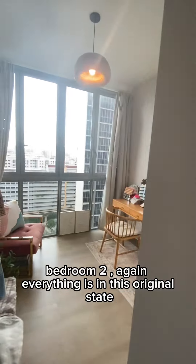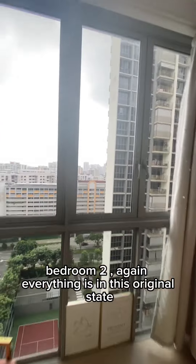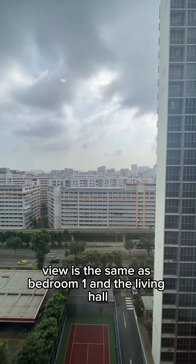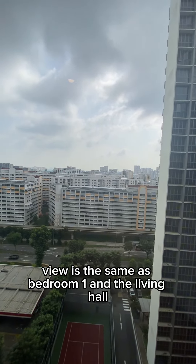Bedroom two — everything is in its original state, no major modifications to the unit. The bedrooms are still there, the bathrooms are there. The view is the same as bedroom one and the living hall.